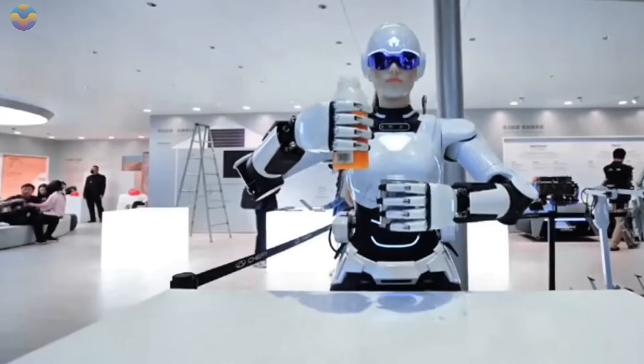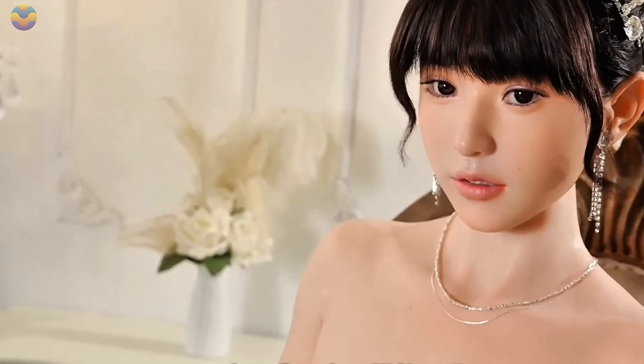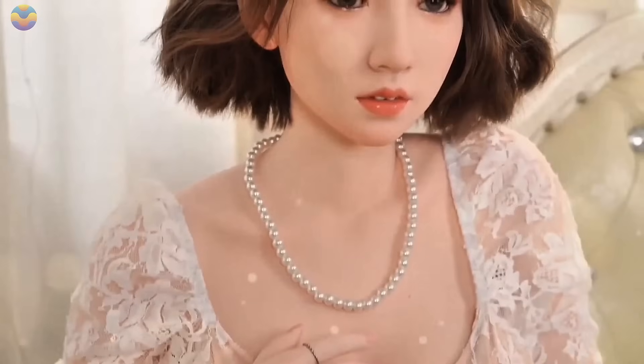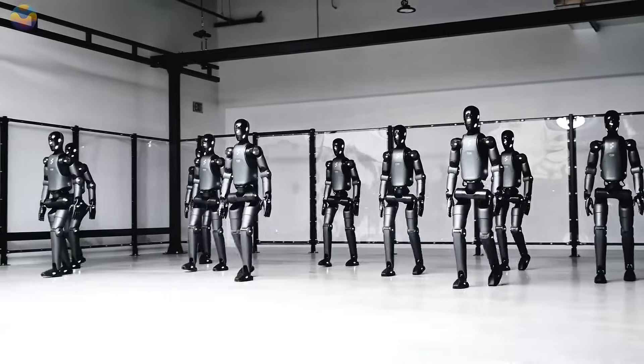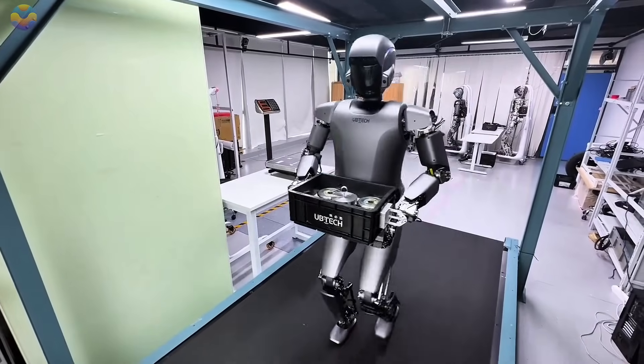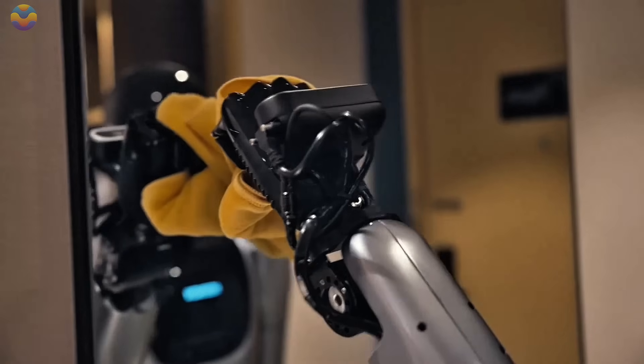Japan's first humanoid robot equipped with human-like skin has taken the world by storm. It looks real, moves naturally, and even shows facial expressions, just like a person. However, Japan is not the only country trying to set new records. Chinese and American robots are now entering the workforce too.